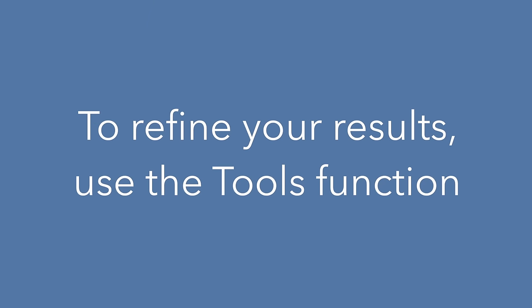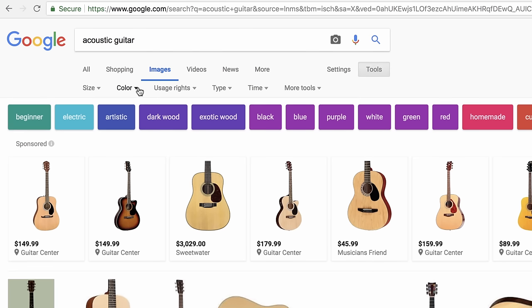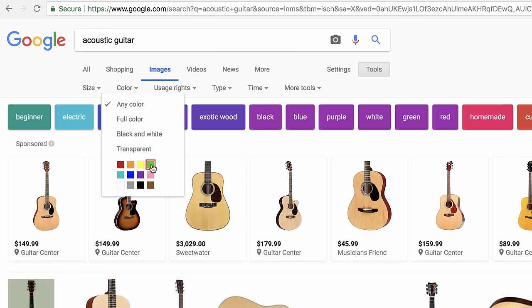If you want to refine your results, you can use the tools function. Let's say you're searching for images of acoustic guitars, but you only want to see green guitars. After you click tools, select color, and then green to filter the results.